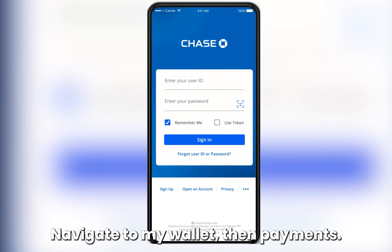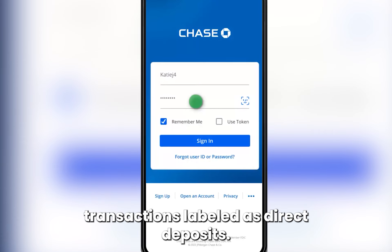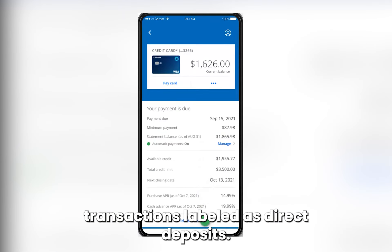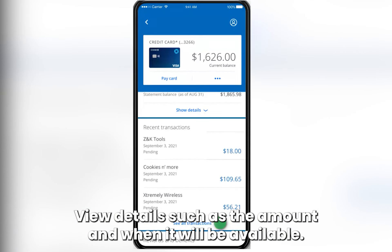Navigate to My Wallet, then Payments. Look for pending transactions or recent transactions labeled as direct deposits. View details such as the amount and when it will be available.